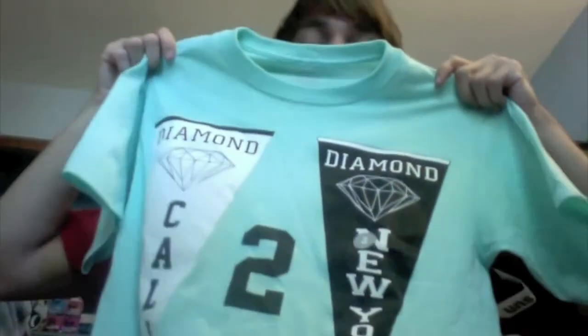The next shirt — I got this one yesterday so it still has the tag on it. It's just this mint green shirt which I really, really like. I was contemplating whether to buy it, but I decided why not because I really like the color and the shirt. It just says New York and California on it. I like this shirt so much — it's the brand Diamond. I never bought that brand before, but it was $30.